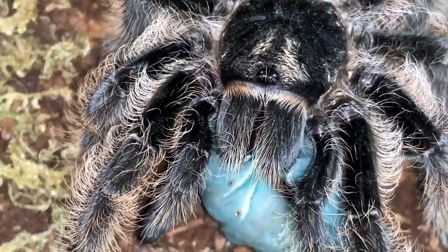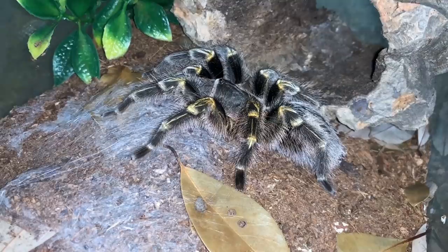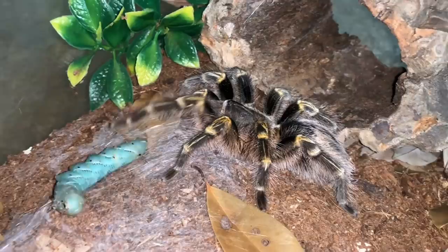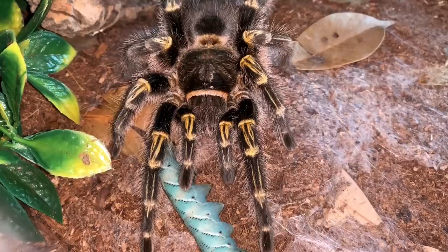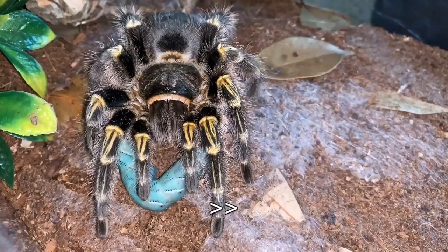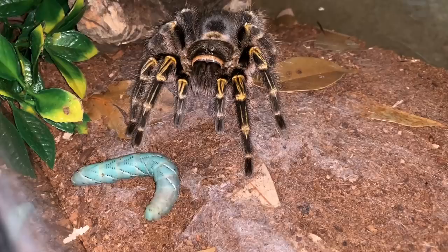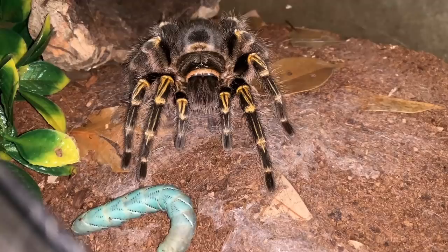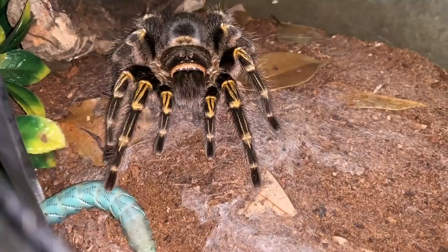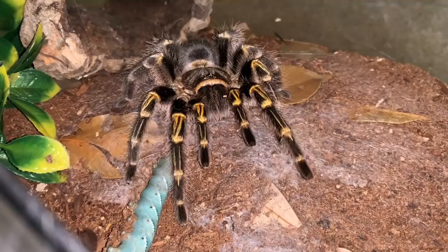Okay, so this is my very large adult female Grammostola pulchripes and we're going to offer her a worm. She's definitely interested. You just bit it and now you're going to let it go away — does that make any sense? Okay, whatever. There is her boyfriend, so let's feed him.